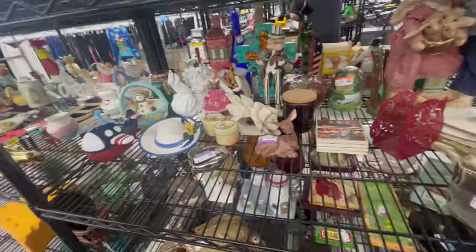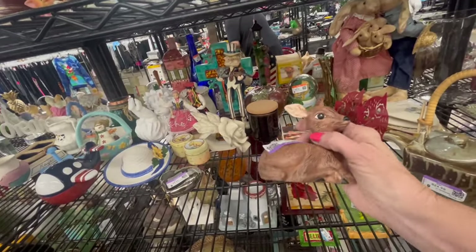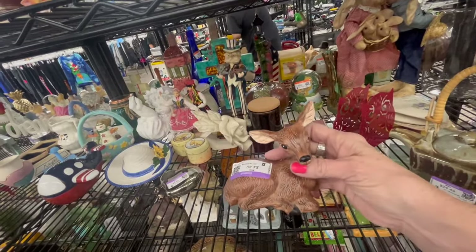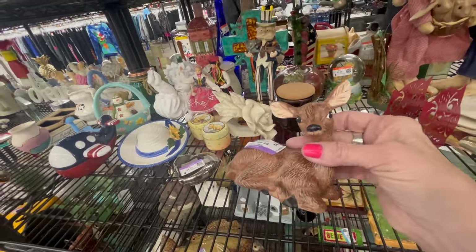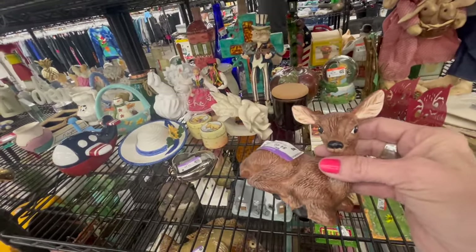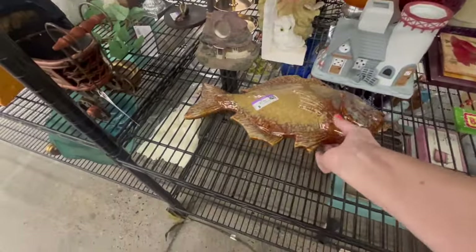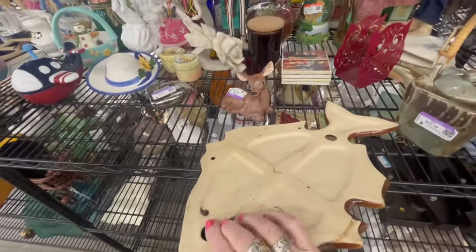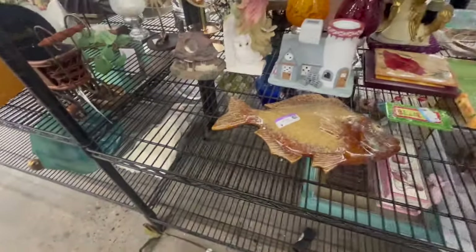I see a deer and it's not bad — it's a hobbyist piece. But he's just not cute. I like cute deers, you know. And there's like a giant fish right there.